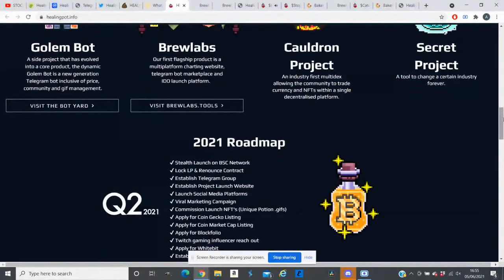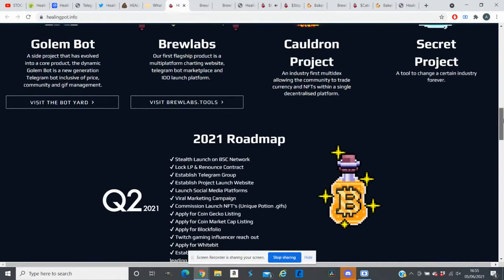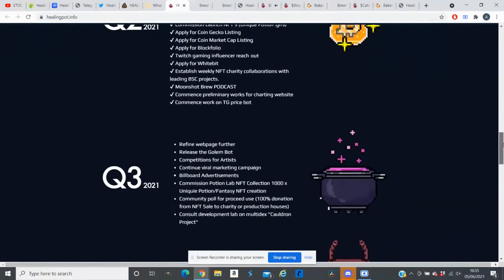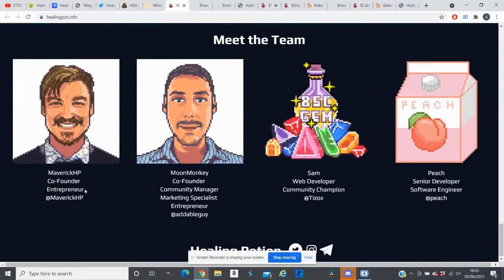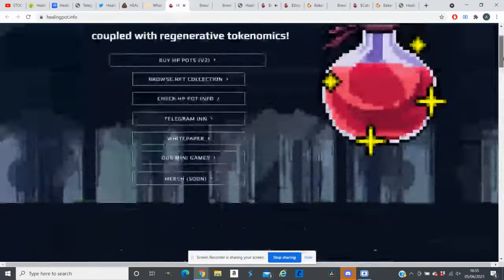This token looks good compared to others that are still only promising these things — Healing Potion has already delivered. Looking at their team, they do have a few pictures up and you can contact them via Telegram or join their official Telegram group to ask any questions.